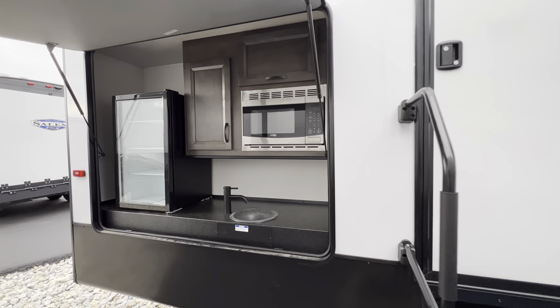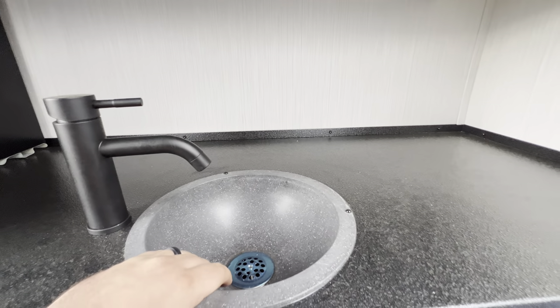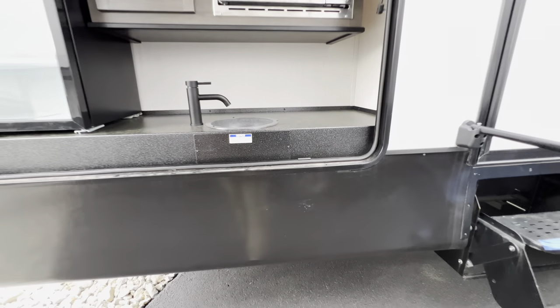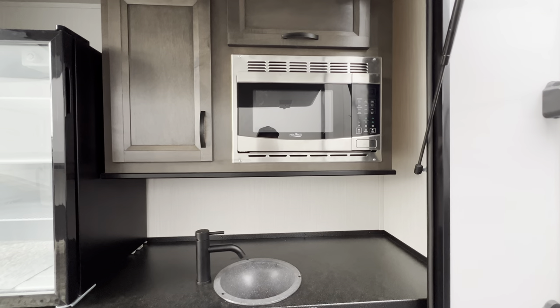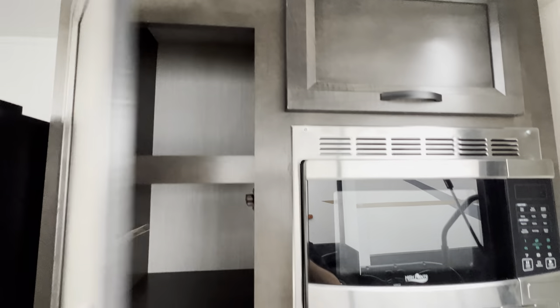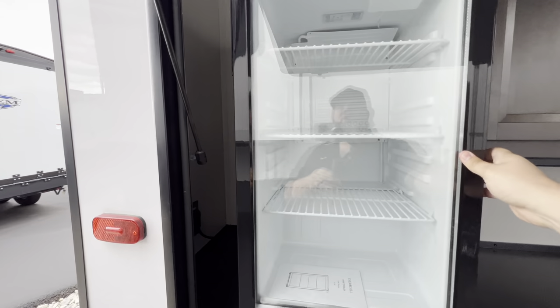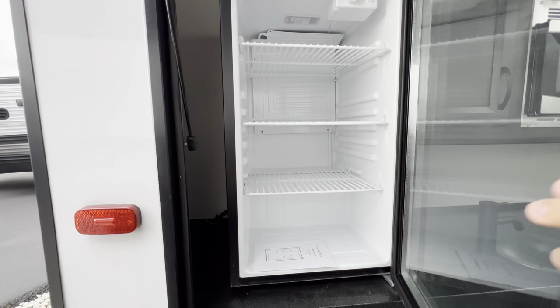Pretty nice exterior kitchen — you've got the sink underneath here and an LP quick connect so you can hook up a grill. You also have a microwave with storage to the left and above the microwave.